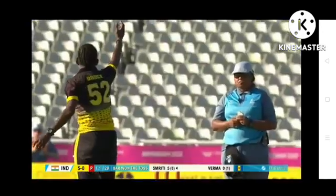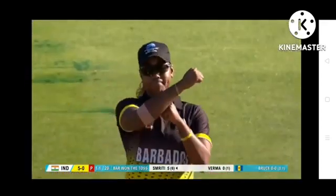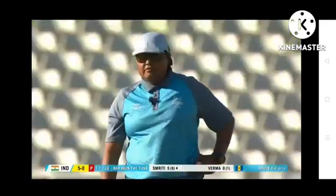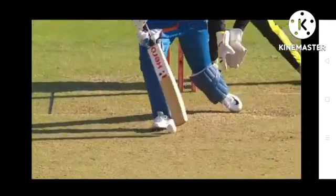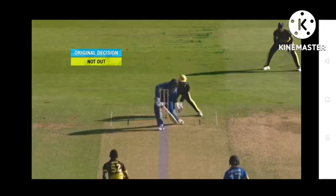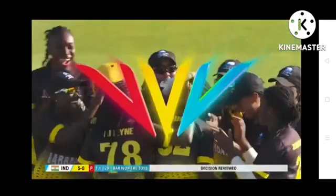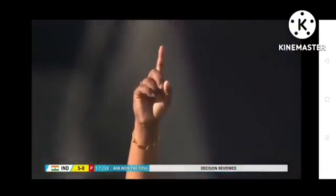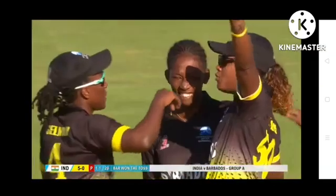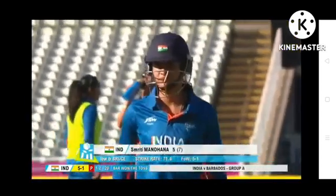That looks like a good shout. Barbados have reviews to use and Hayley Matthews says we want to go upstairs. Third umpire: pitching in line, impact in line, wickets are hitting. Decision changed to out. Huge wicket for Shanika Bruce and Barbados — Smriti Mandana goes for five. India five for one.